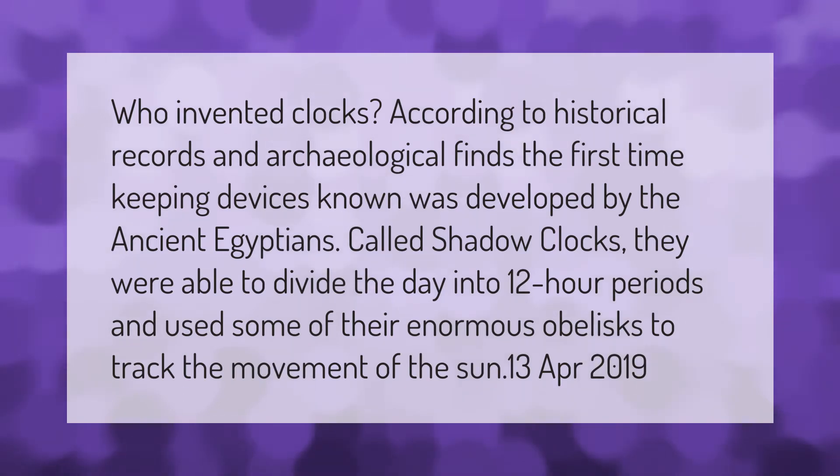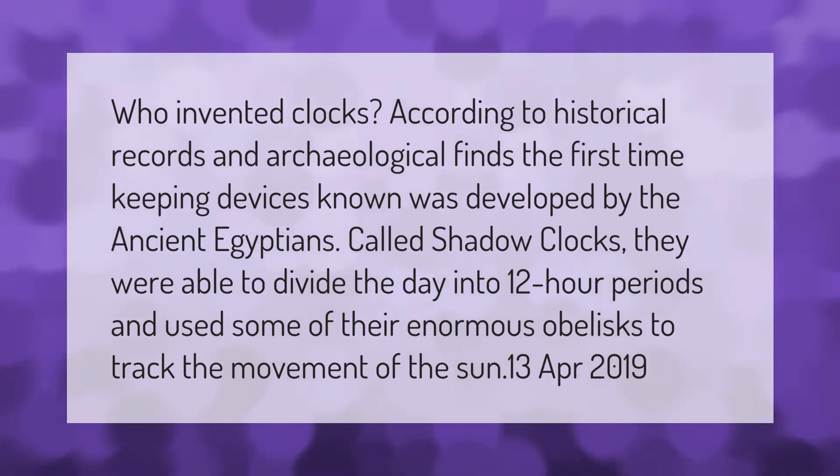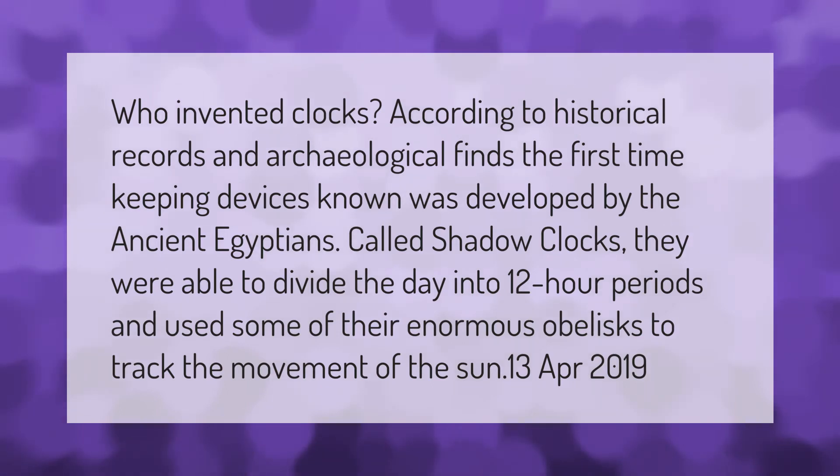Who invented clocks? According to historical records and archaeological finds, the first timekeeping devices known were developed by the ancient Egyptians, called shadow clocks. They were able to divide the day into 12-hour periods and used some of their enormous obelisks to track the movement of the sun.